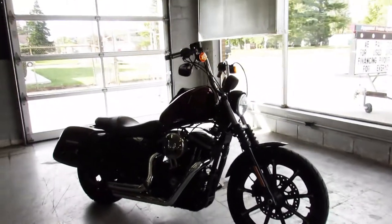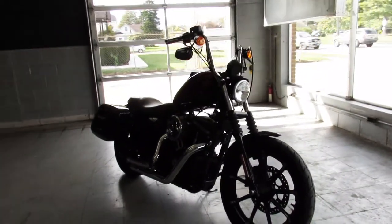Hey guys, ApprovalPowerSports.com here. The showroom is starting to fill up — the bikes are coming in.